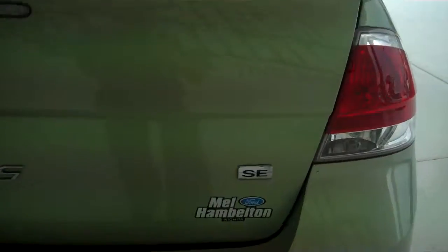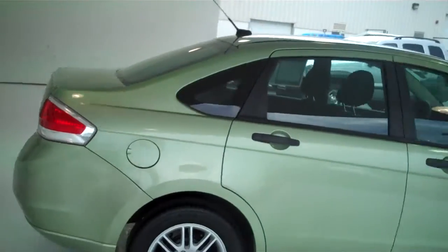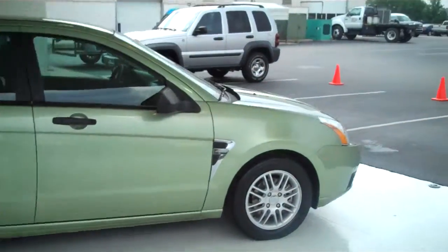This is an SE model. As you can tell, the car is in great shape.